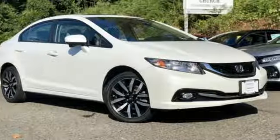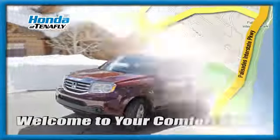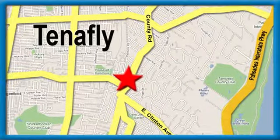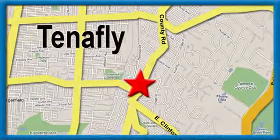Hurry in today and see it for yourself. Welcome to your comfort zone — Honda of Tenafly, conveniently located minutes away from Route 4, Route 9W, and the Palisades Interstate Parkway.